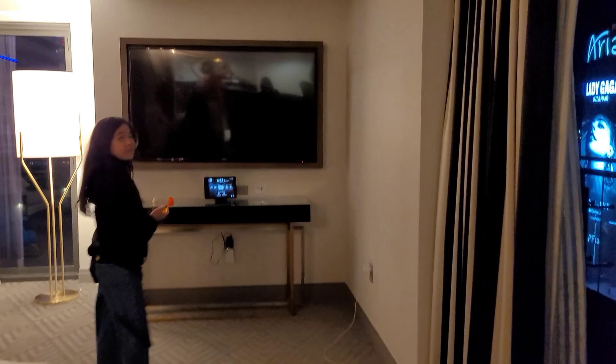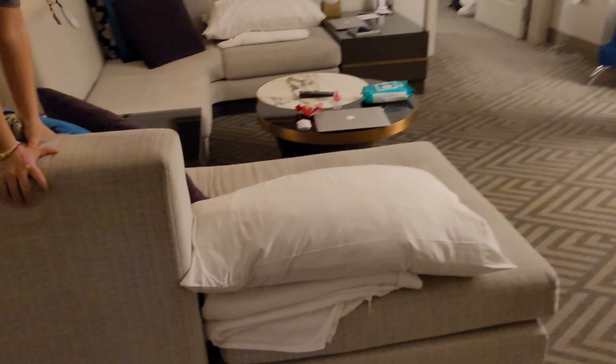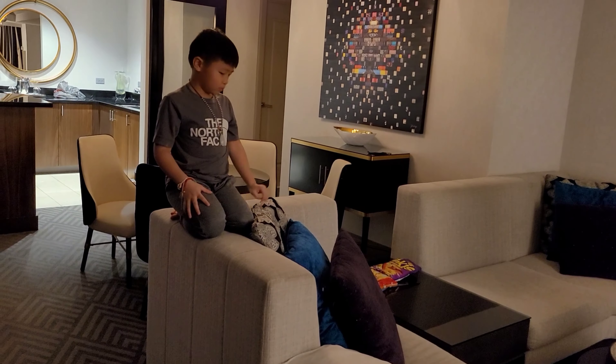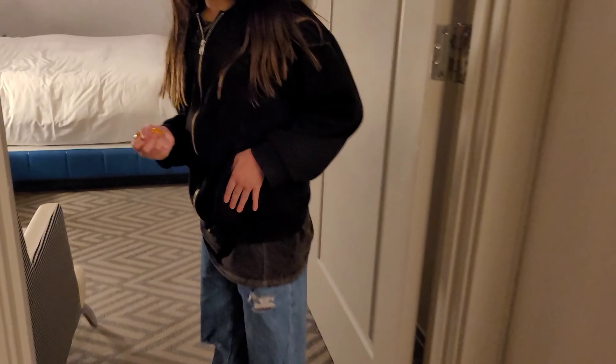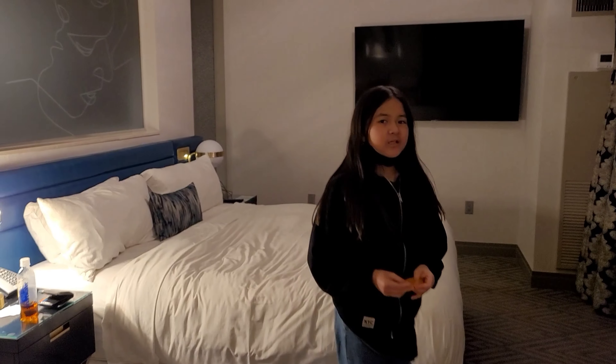And then a TV and a couch — I sleep on this one. This is our second night here. We're going to show them the balcony at the end because it's the best part.